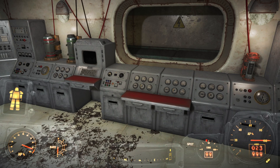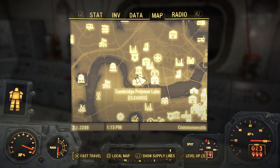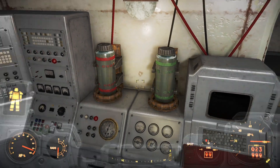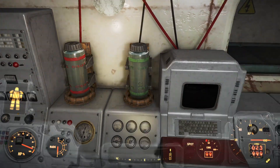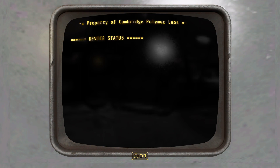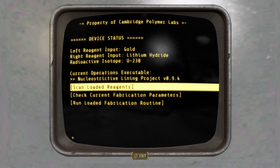What you want to do is come over to Cambridge Polymer Labs and come into the lab here. You're going to find these reagents: lithium hydride and gold. You can run a scan on the chemical right here and it'll tell you what they are because they're labeled as unknown.